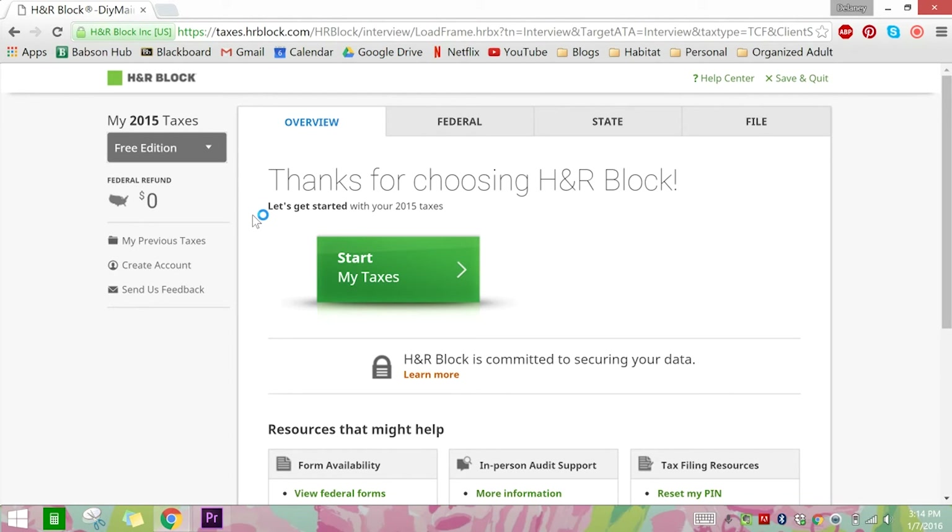You do have to create an account eventually because it saves your information year to year, which is nice so you don't have to re-enter your address every year. You can either create the account at the beginning or in the middle — it'll prompt you. You can start without an account first. I think this is a really great option for people our age who don't need a complicated tax filing system.